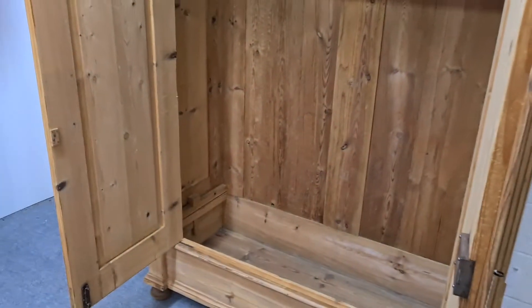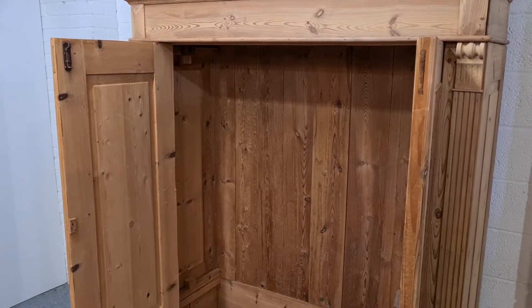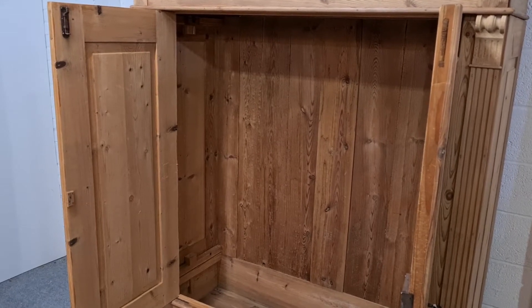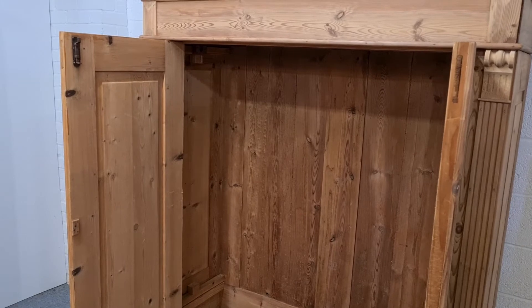I'll show you the inside. It's nice and deep, and the depth here will accommodate large coats and obviously anything smaller.